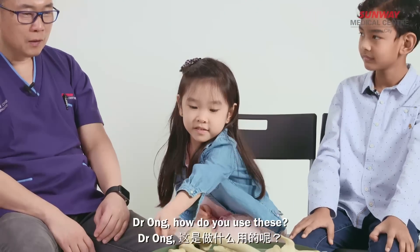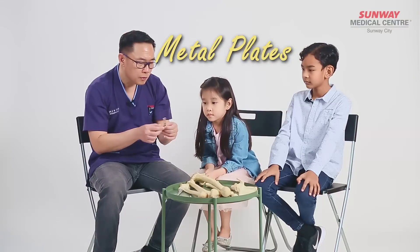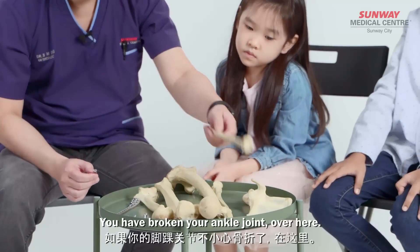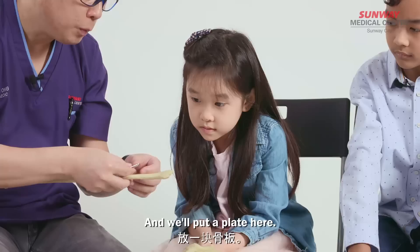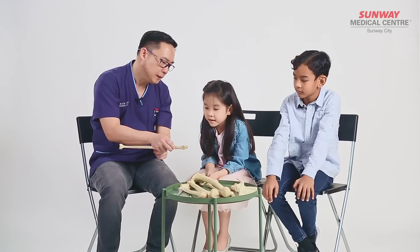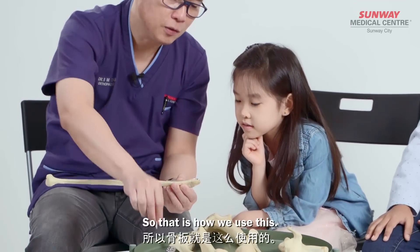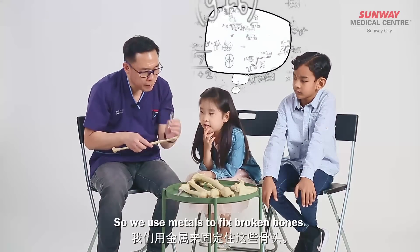Dr. Ong, how do you use this? So these are called plates — special plates that are actually shaped to your bone. For example, if you have broken your ankle joint, that bone over here, we'll put a plate here. You can see that it's actually shaped towards the bone. And what we do is, after that, we'll put some screws in there to actually fix the bone. So that is how we use this — we use metals to fix broken bones.